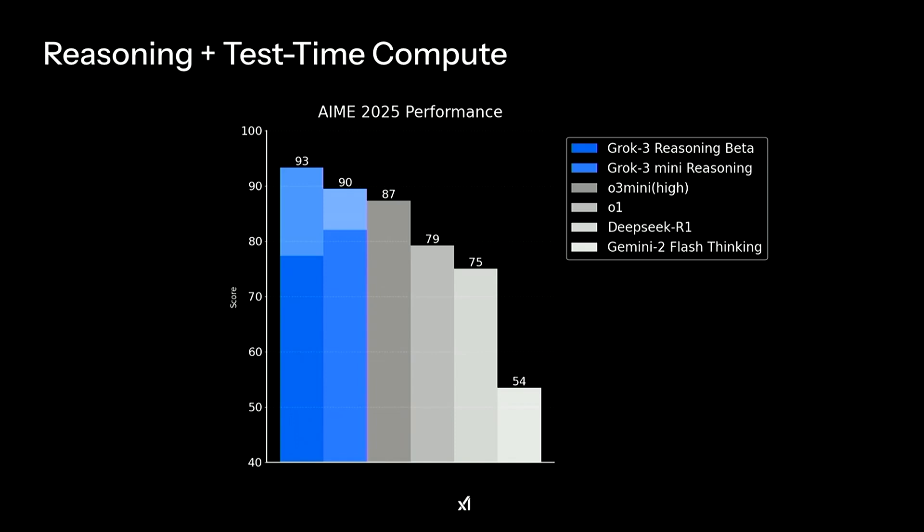They ran both models on this brand-new AMI 2025 exam. Interestingly, the big Grok 3 Reasoning model performs better on this fresh exam than the smaller model, showing stronger generalization capability. Compared to last year's exam, the smaller model had done better — meaning the larger model is showing true generalization rather than memorization of past exams.